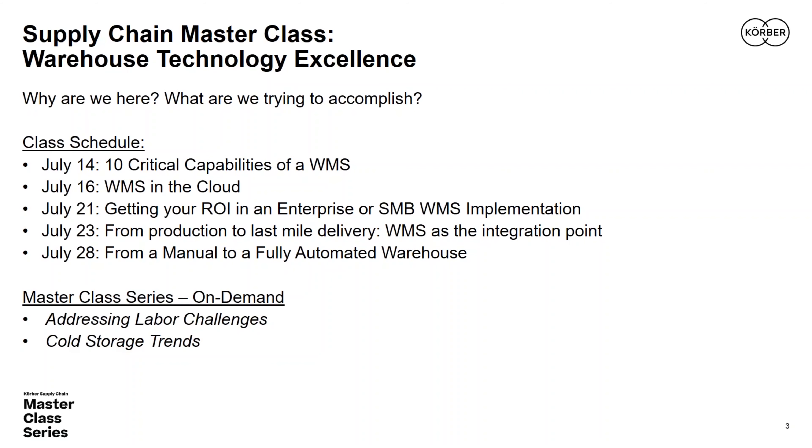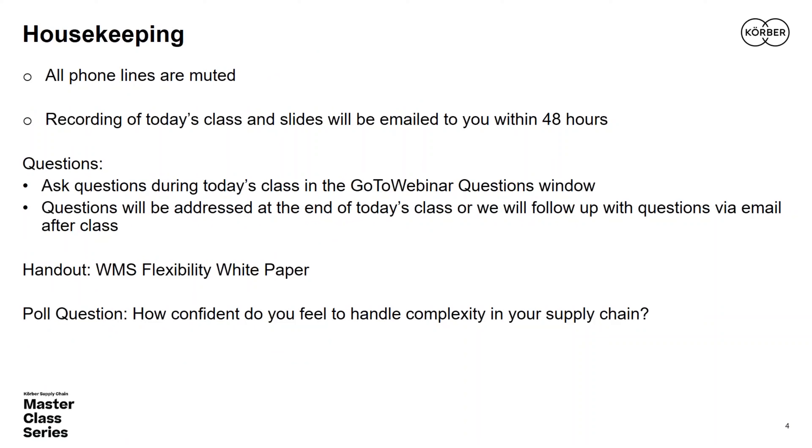A few housekeeping items: all phone lines are muted, and we are recording today's session. You'll have access to the recording and slides within 48 hours via email. You can submit questions for Sean at any time through the GoToWebinar tab. Also, please note the handout available today — an industry report from Kerber Supply Chain titled 'Delivering Flexibility in an Ever-Moving Market: WMS Enhancing Adaptability and Integration.' It's free; just click the handouts tab.